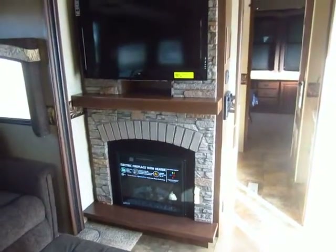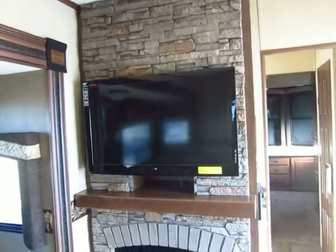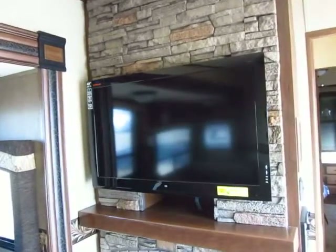They've added the fireplace and ledge stone option here, which looks fantastic. The ledge stone option is not just the fireplace and the cosmetics — it's also a larger television.